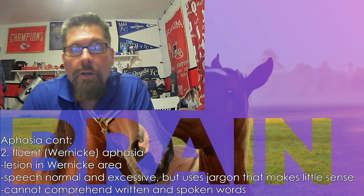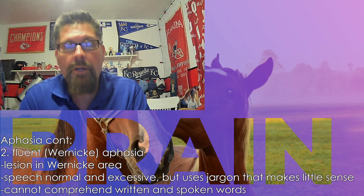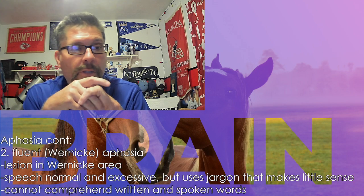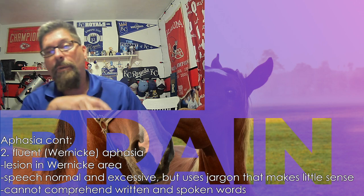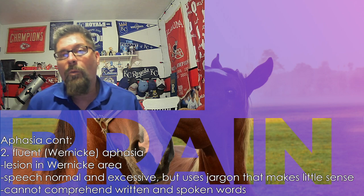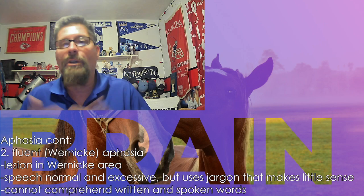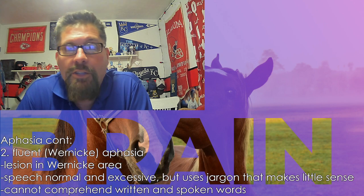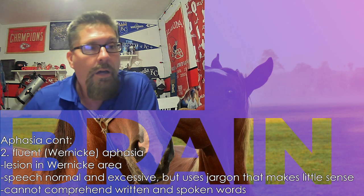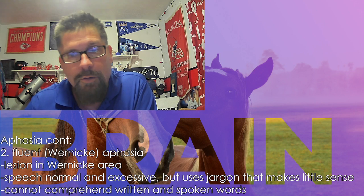Continuing — non-fluent was the Broca, and fluent aphasia is the Wernicke. Injuries to the Wernicke area mean the speech is going to be off; you're making up words. There's a funny scene in The Magicians where a person infected by a particular parasite just has their words jumbled up — they might take what you're going to say and just mix the words up to where you're saying gibberish. That's fluent aphasia from the Wernicke area.